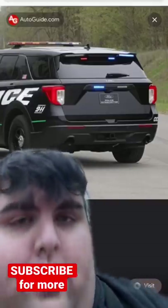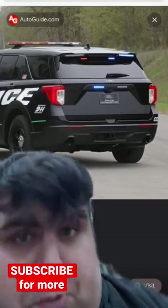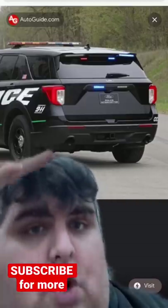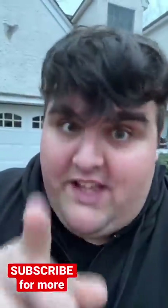This also applies to the Ford Police Interceptor Utility, the Explorer. Most of the time they will have tips that point down towards the road and will not have chrome tips, though sometimes they do.